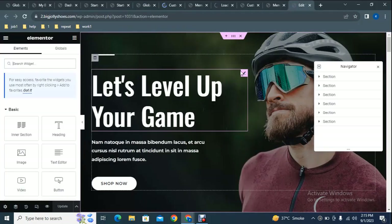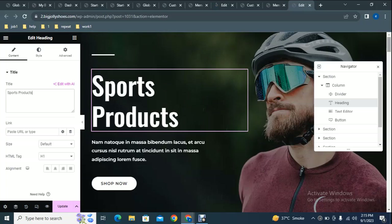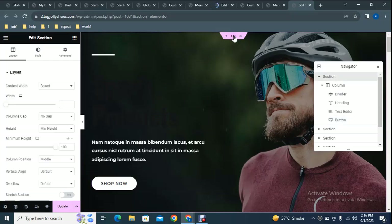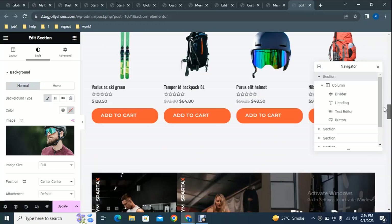To change content and images on the page, click Edit with Elementor. In the Elementor editing interface you can change text directly — for example, you can type new text and see it update accordingly. You can also edit the button and link it to the shop page or any other page. To change the background image, click the section settings, go to the Style tab, and find the background image option to upload your own image file.